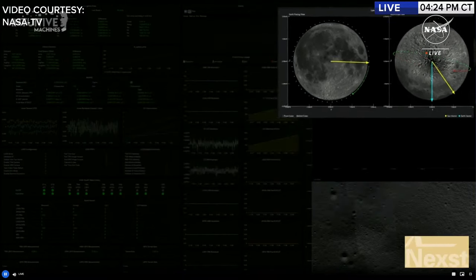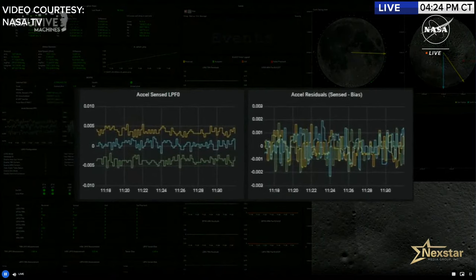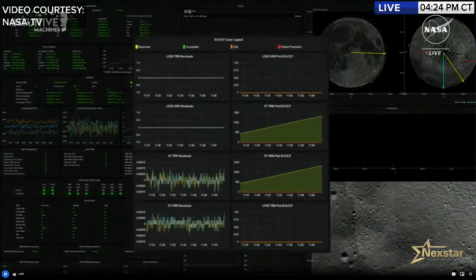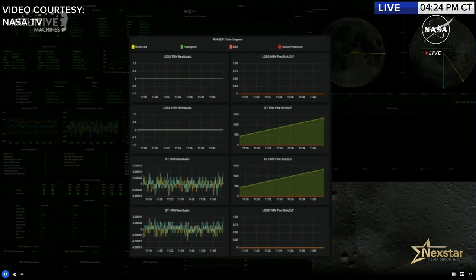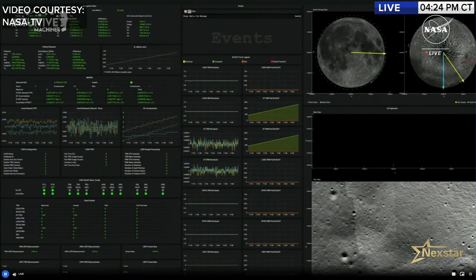The tail line traces Nova-C's path, with each dot representing 10 minutes of elapsed time. The acceleration sensed portion of the screen shows raw acceleration values from Nova-C's inertial measurement unit, used heavily during burn maneuvers. On the right is the RAVE chart — Received, Accepted, Edited, and Failed Pre-Checked — which monitors navigation health. When these lines align, it indicates Nova-C's navigation system is in good health, as every measurement must be received, accepted, edited, or flagged as a potential data outlier.